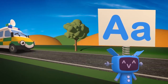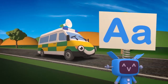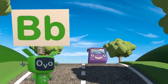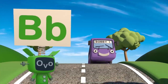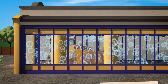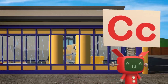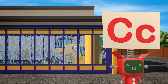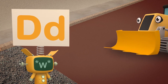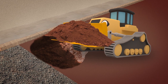A is for Amber the ambulance — she'll help if you fall down! B is for Bobby the brilliant bus — he'll drive everyone into town! C is for our cool car wash, to make our vehicles shiny! D is for Danny the digger — he digs holes, huge or tiny!